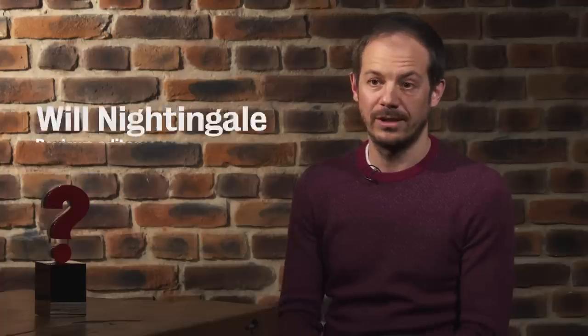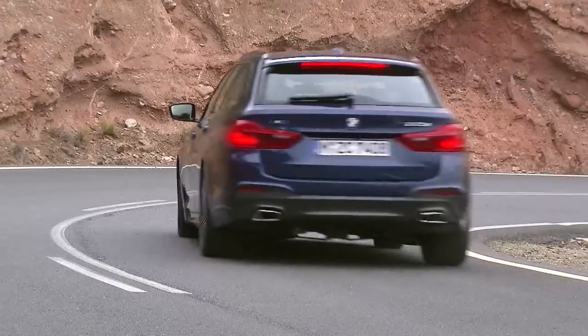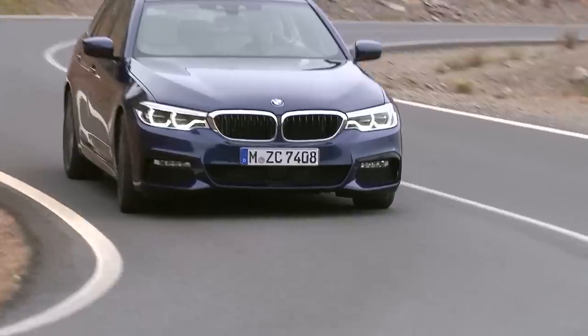Fortunately, the 5 Series Touring is just as good to drive as the saloon that it's based on. That means it rides and handles really well, particularly if you add optional electronic damper control.